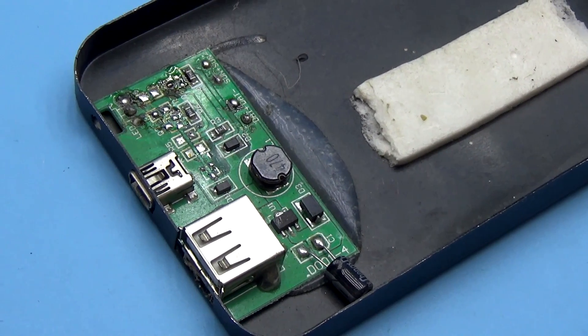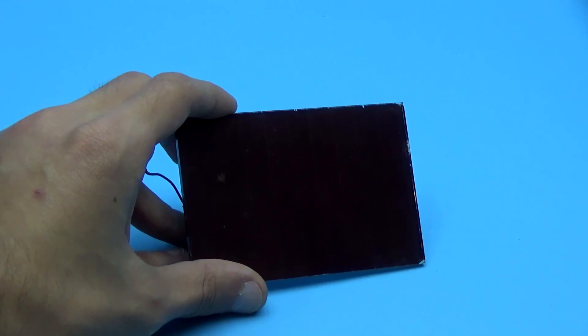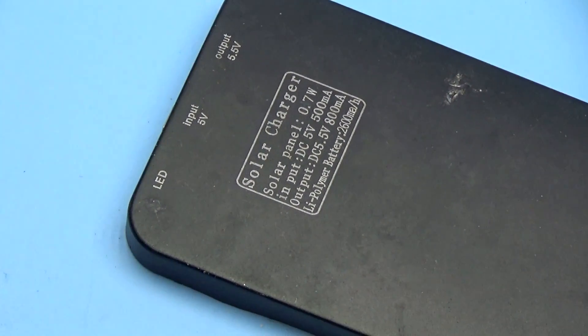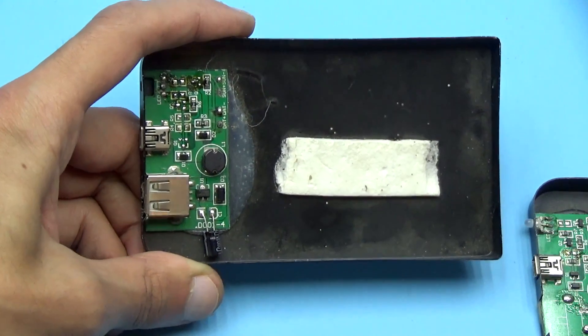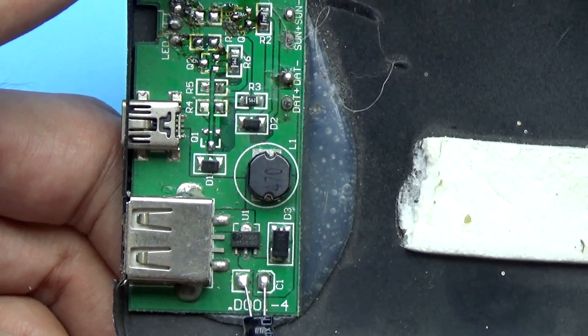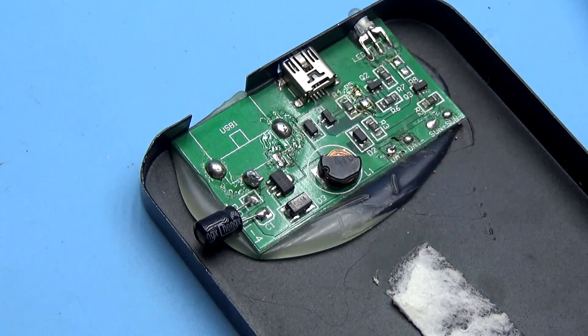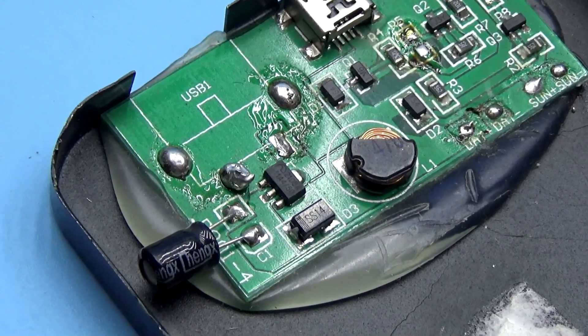Such a power bank charges from USB. There was also a solar panel made of obsolete amorphous silicon. The output or charge current of such a bank could reach half an ampere, a little less or more, and that was enough. The design is very simple. The boost converter in these samples is built on just one chip — not forgotten, but once very popular: the ME2108.